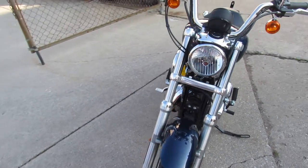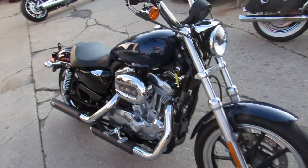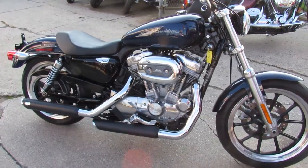We've got guaranteed financing, we've got leasing programs, out-of-state financing available, shipping — we can assist with that nationwide. Your trade-ins are always welcome here.